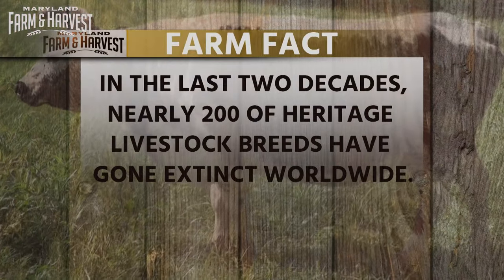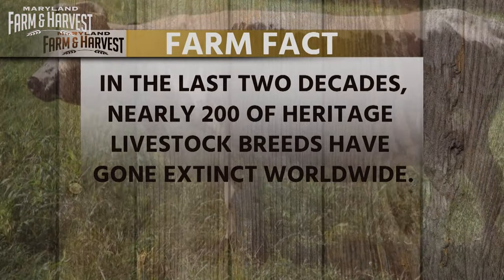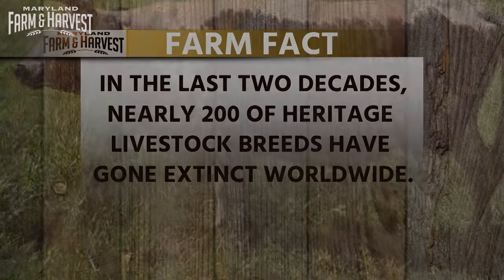Did you know heritage livestock breeds are in fact rare breeds? They once roamed the farm pastures of our forefathers in great herds, but now their numbers are dwindling. In the last two decades, nearly 200 of these breeds have gone extinct worldwide.